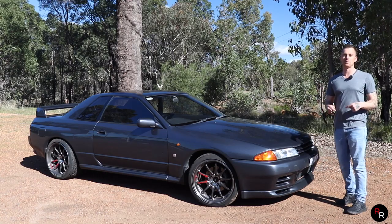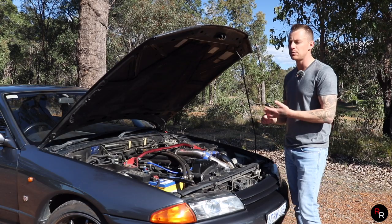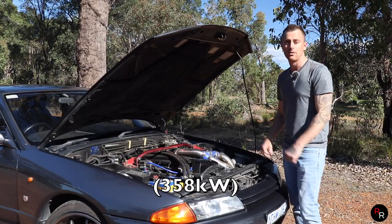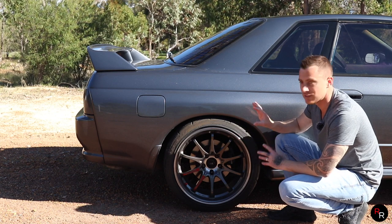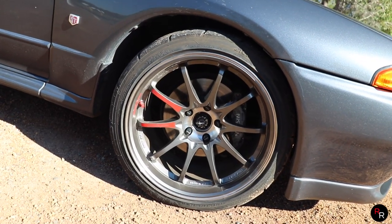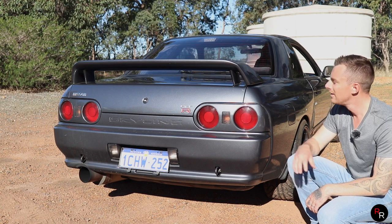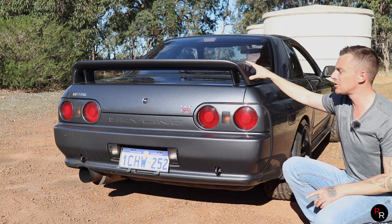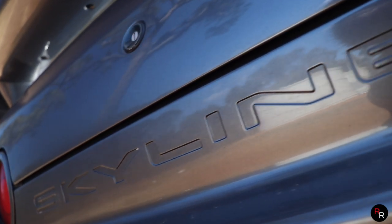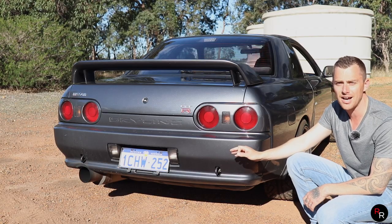This one is not stock, so I'll quickly go over some of the mods — a full mods list will be in the description below. Roughly, it has upgraded Garrett turbos still in a twin-turbo setup, upgraded injectors, a cammed engine, and a strut brace. It's been tuned and is now making 480 rear-wheel horsepower. The wheels are Volk Racing items, 18-inch, ten-and-a-half wide — they really suit the car. Out back there's a wing that's not overly aggressive but suits it well, the iconic four circular brake lights, the GTR badge, and a three-inch custom exhaust.